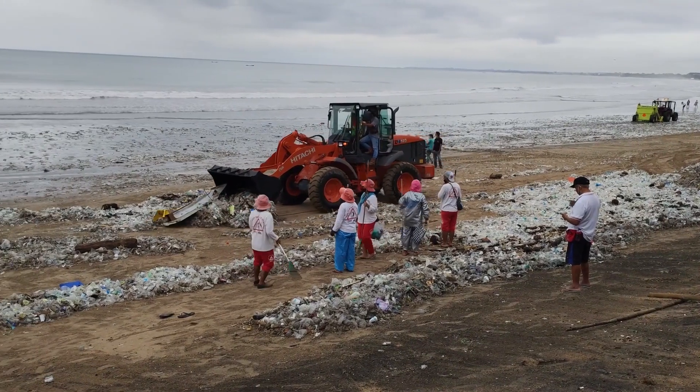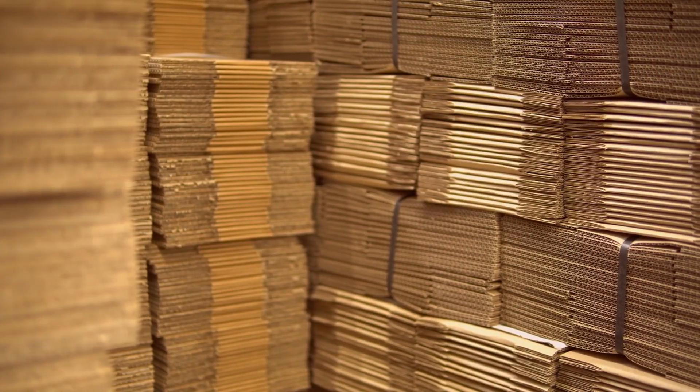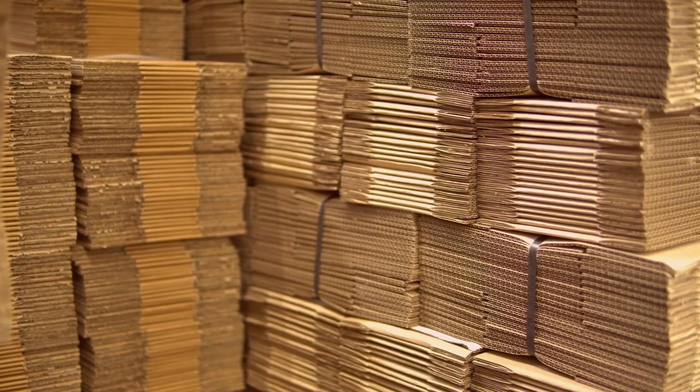There's a huge movement, of which we're all a part, to replace plastic with paper packaging. But paper by itself is not enough. Paper needs to be coated to make it waterproof, to make it oil proof, and to make it gas proof.